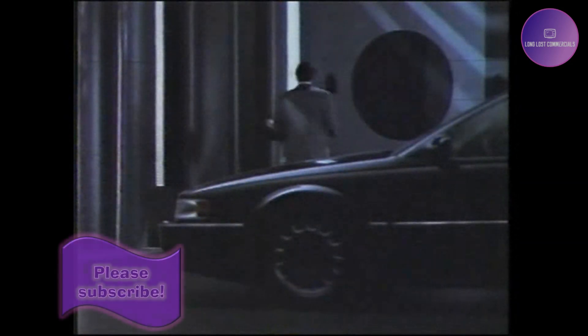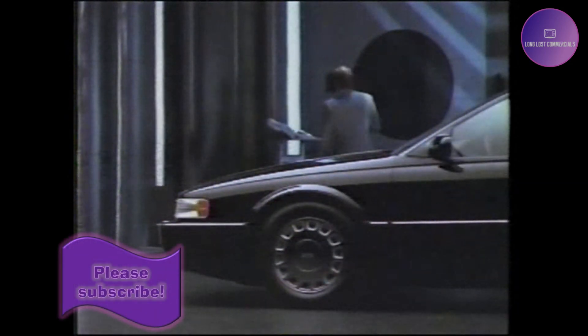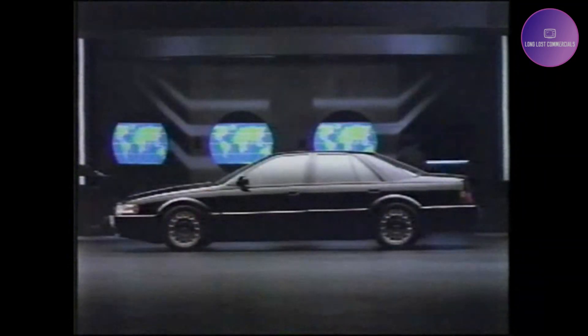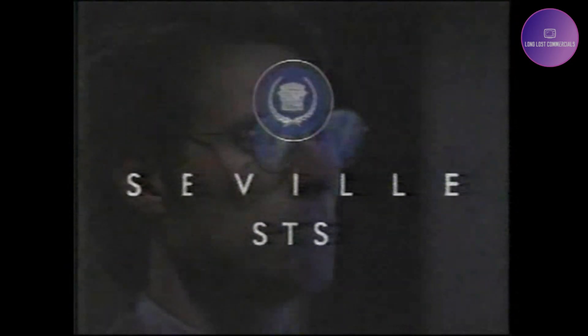Before we could map out how far the Seville STS would go before its first scheduled tune-up, we first had to create a new map. Big enough to chart the durability of Cadillac's North Star V8 — a map that spans 100,000 miles, or the equivalent of four trips around the world. The Seville STS with the North Star System by Cadillac.